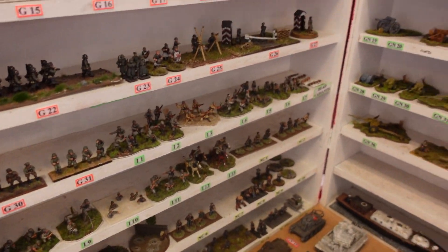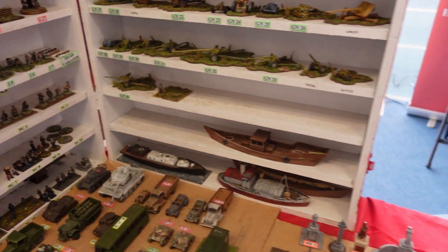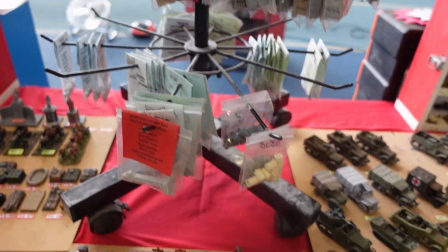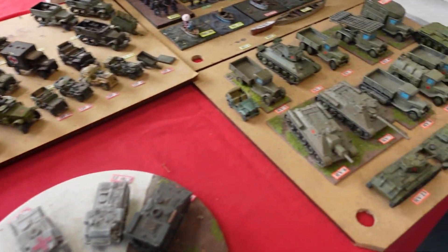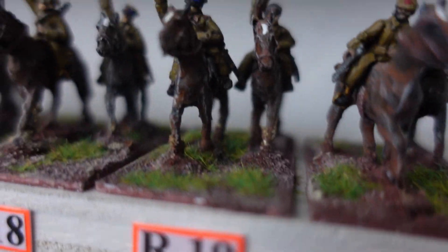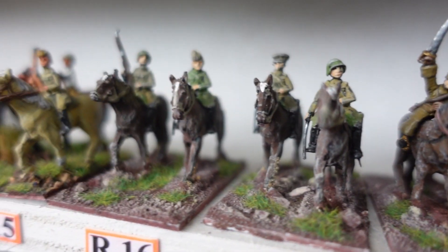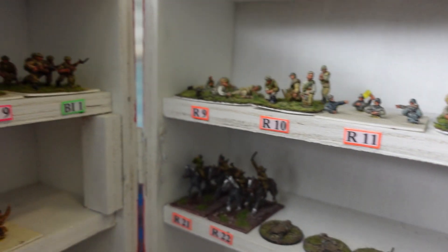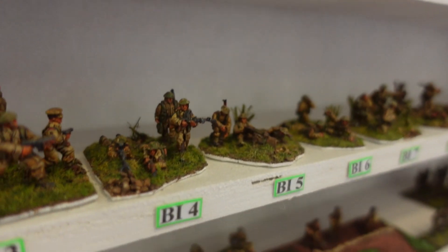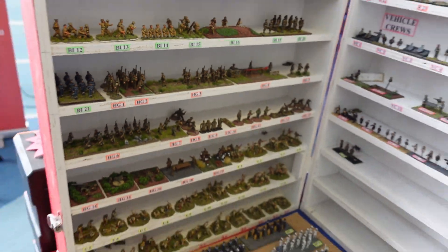There's an awful lot of stores selling sort of historical type stuff that I got collared by. But there was occasionally interesting bits and pieces. Obviously this one was a smaller scale — 20mm scale or something — but quite impressive stuff if you're into that sort of thing. And this is the sort of thing that used to fill Salute, and it's slowly sort of backing away the fantasy stuff.